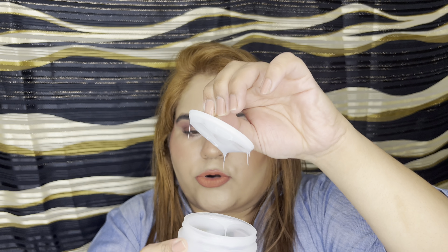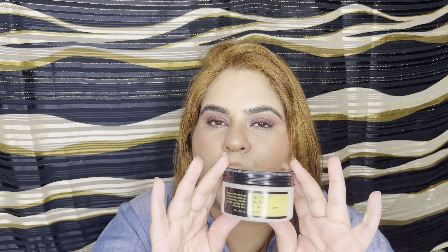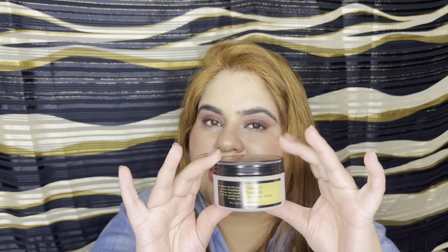This product has become my holy grail — it's the Advanced Nail 92 All-in-One Cream. I absolutely love it, though I don't like the packaging because it's very messy. You can see I've used a lot of it. You just need a really tiny amount for your face — it literally moisturizes and hydrates your skin. All the good things you want in Korean skincare, you'll find here. Oily skin, dry skin — any skin type can use it and will love it.